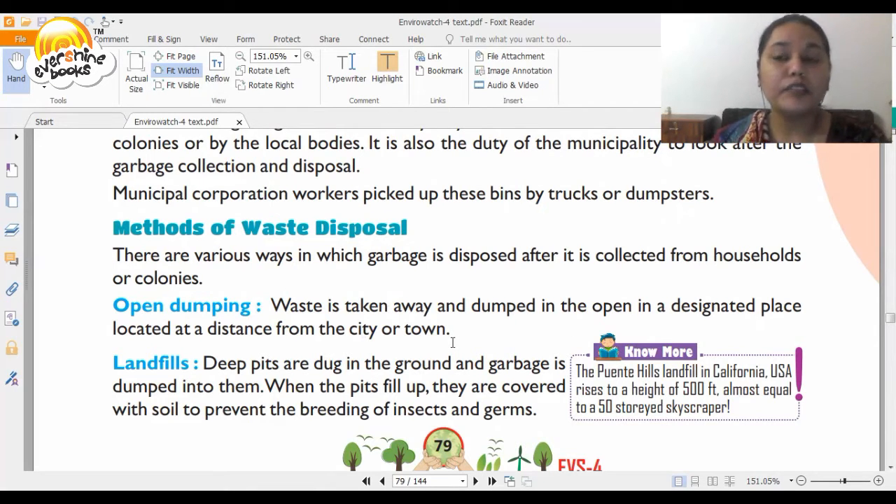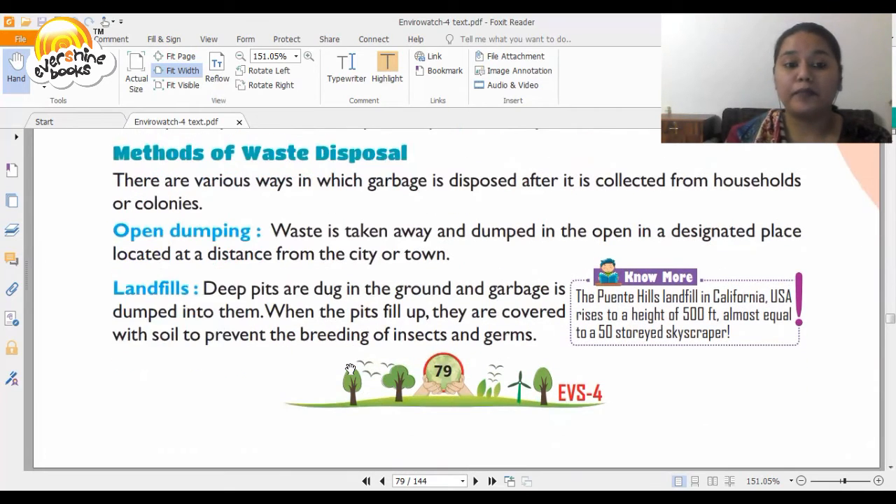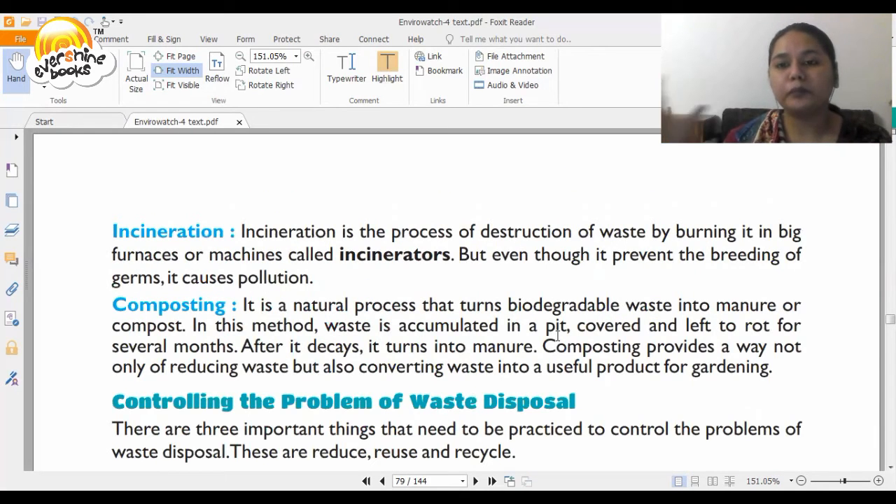But is open dumping a good idea? We have seen large dustbins far from our area. Sometimes we see cows, buffaloes, goats, or sheep around that area. We tend to put all kinds of waste in one bag, and when a cow tries to eat something, plastic can get stuck in its throat, which can prove fatal. Then you have landfills — deep pits dug into the ground where garbage is dumped. When the pit fills up, it is covered with soil to prevent the breeding of insects and germs. Biodegradable waste can be put in such pits.